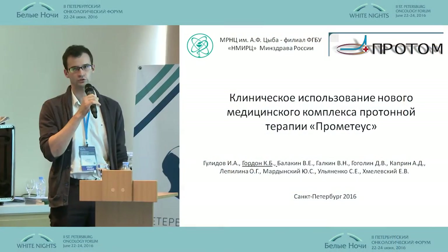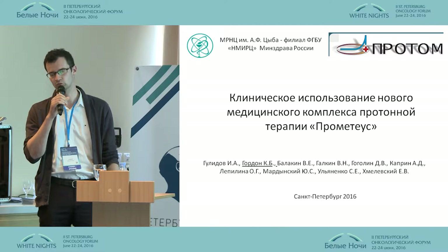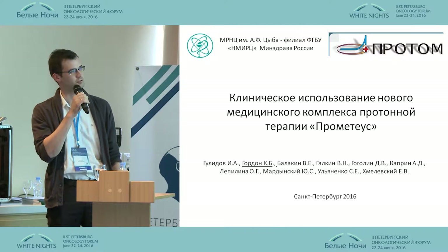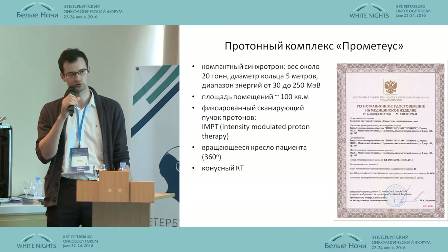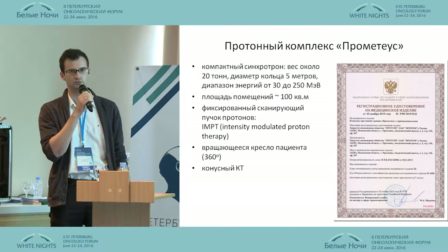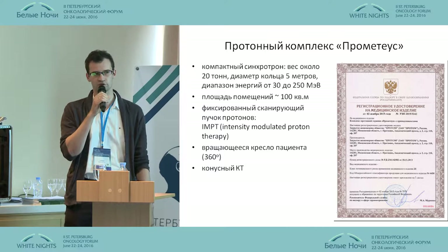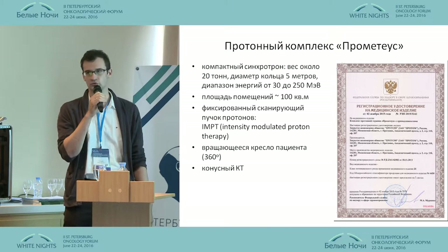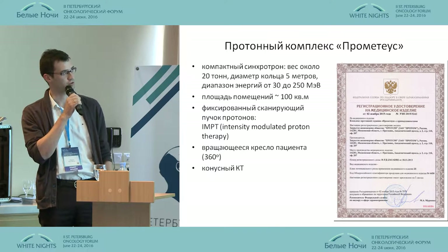Good afternoon, dear colleagues. Proton therapy is one of the most promising methods of radiation therapy, unfortunately, at present. Until now, Russia had just two or three non-specialized passively dispersed beams, but the situation is changing for the better.